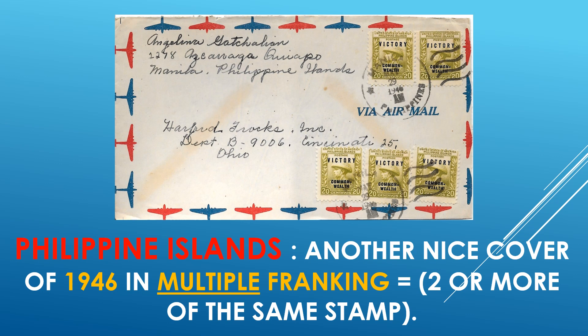Philippine Islands again — another nice cover of 1946 in multiple franking, meaning two or more of the same stamp. Always nice to have such type of franking.